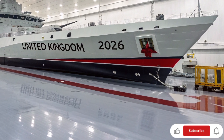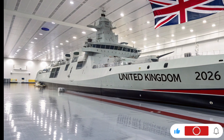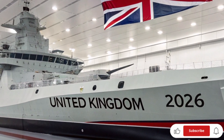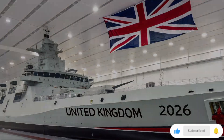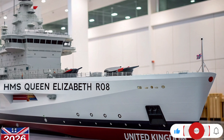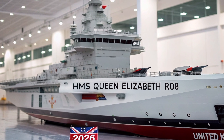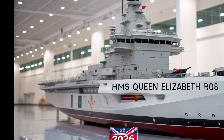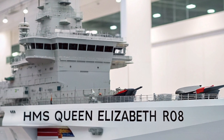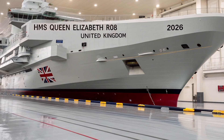Now let's talk about the crew and capability. HMS Queen Elizabeth can operate with a ship's company of about 700 sailors, which can rise to 1,600 when the full air wing is embarked. The living spaces on board are designed with comfort and efficiency in mind, from modern sleeping quarters to advanced medical facilities, gymnasiums, and command centers equipped with augmented reality planning tools. Every deck is a blend of engineering precision and British craftsmanship. The 2026 model also introduces green technology upgrades, including waste-heat recovery, improved energy storage, and efficient power distribution systems.